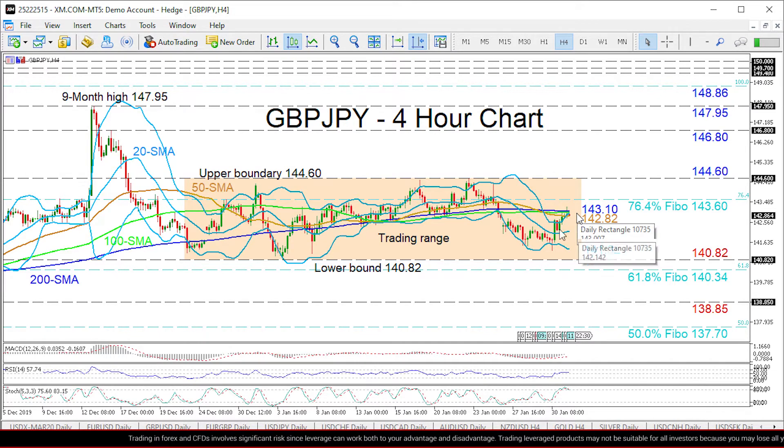That said, the pair remains range-bound, backed by the narrowing in the Bollinger bands since the 23rd of December 2019, between the 140.82 and 144.60 boundaries. The short-term oscillators support the very near-term improving picture. Overrunning the 200-period SMA at 143.10, the nearby 143.60 level — which is the 76.4% Fibonacci retracement of the downleg from 148.86 to 126.53 — could prevent the pair from reaching the upper boundary of the range at 144.60.